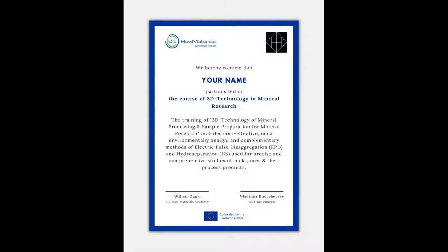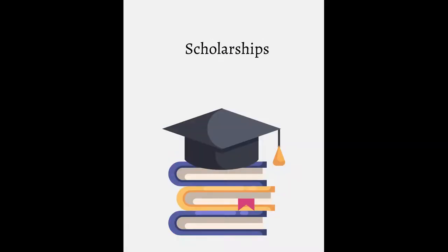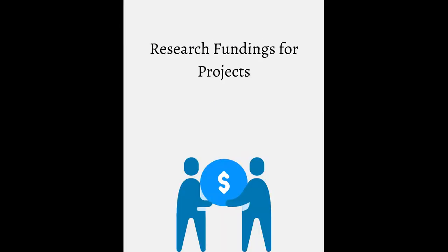We will provide certificates and professional recommendations on LinkedIn, supporting respective scholarships, research fundings for projects, and job applications.